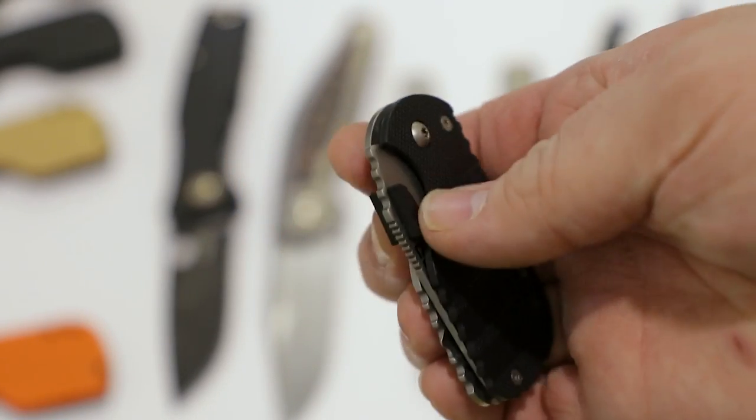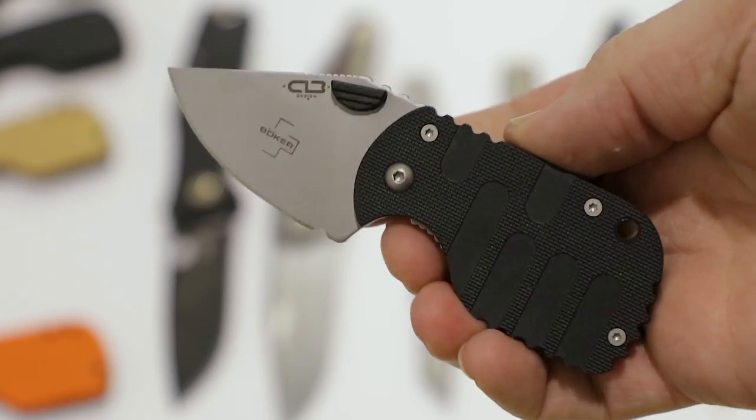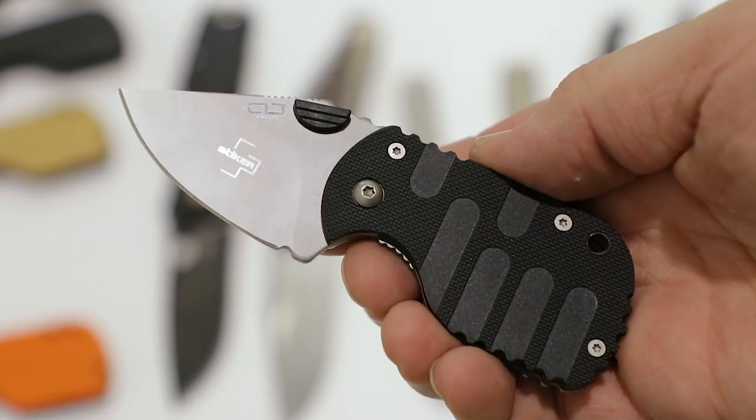Boker is our next company — well, you could call them a group since there are several lines. Lots of good news this year from them. The Subcom coming back in D2 is really cool — it's the original Boker Plus knife, now being updated to stay with the times. Really cool to see that.